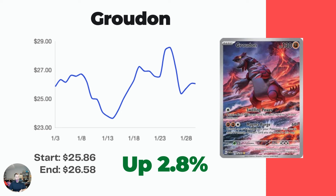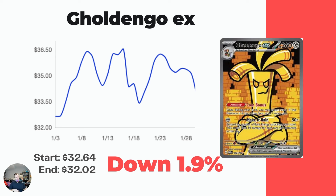The most expensive illustration rare in the set - Groudon - I just got the PSA 10 and PSA 9 versions. A PSA 9 you're not making a ton of value on the grade, but a PSA 10 I actually sold for a pretty nice profit. Raw, it's currently at market price $26.58 and really hasn't moved much over the last month, kind of stuck at that $25 mark. Gholdengo EX is the third most expensive card in the set and not doing too badly - down just 1.9%.